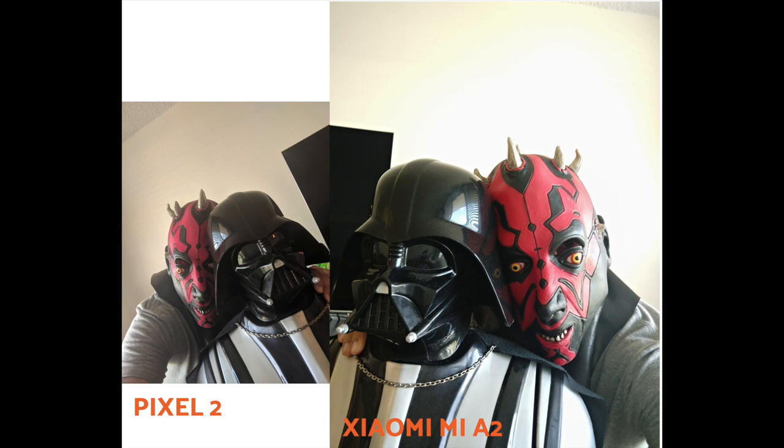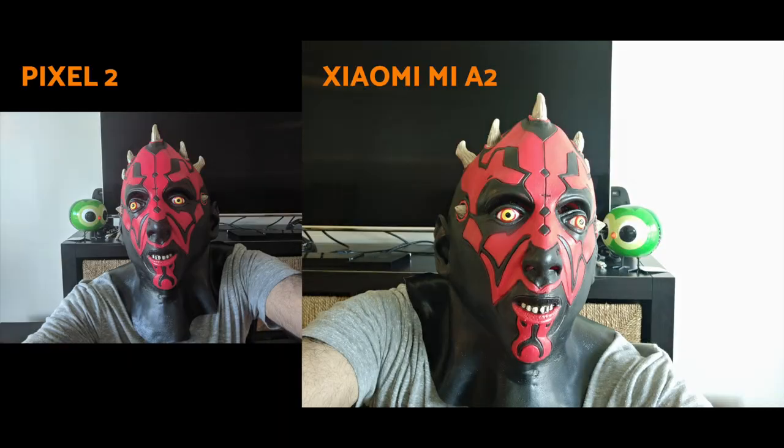Moving over to the front camera — say hello to Lord Vader. Looking at the Mi A2 picture, Lord Vader and Mr. Maul appear to have a halo surrounding their heads. This is an indoor shot with no flash, but the Mi A2 is overexposing everything, creating that halo effect. Also notice the television in the picture — zooming in on the Pixel 2 you can clearly see a grayish border around the TV, which is nowhere to be seen on the Mi A2.